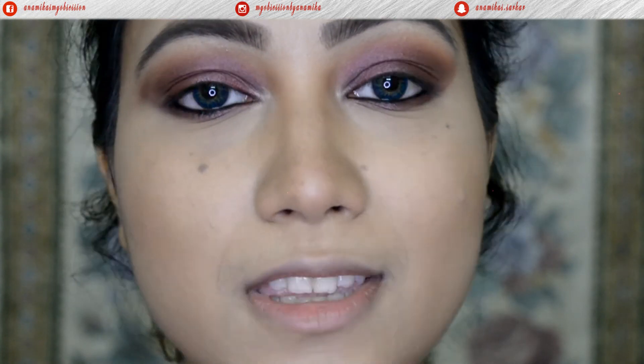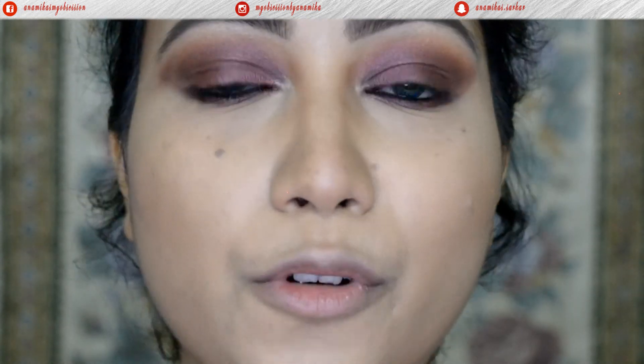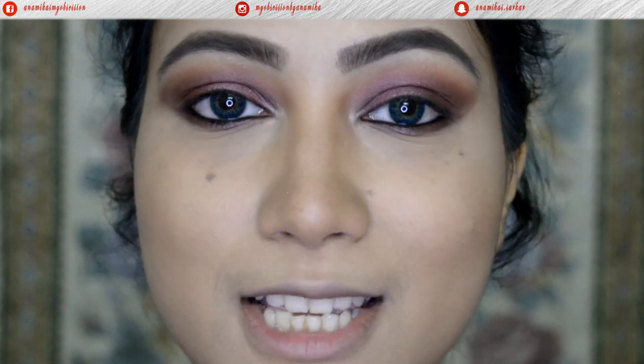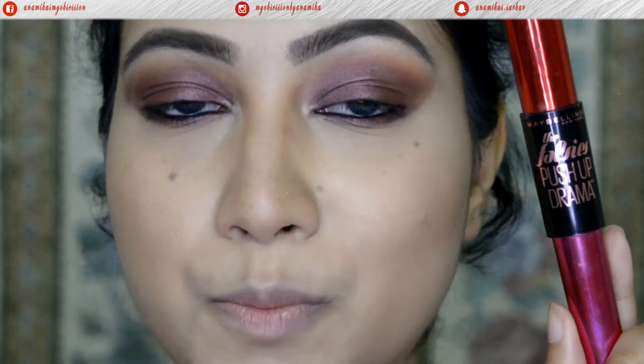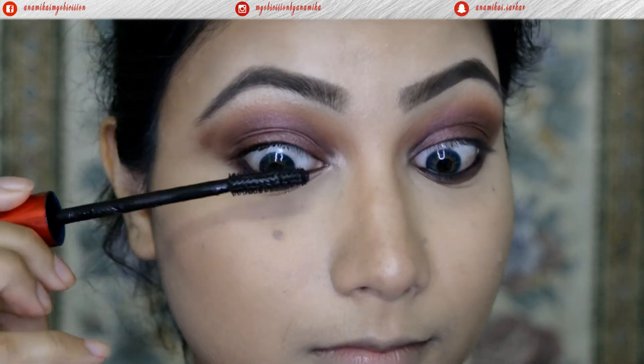I think I'll keep the smokiness and not add any eyeliner, but you can go for a normal liner or even a wing if you prefer. I'm going to leave it as it is and move on to mascara. For mascara I'm using the Maybelline The Falsies Push of Drama Mascara on both the top and bottom lashes.